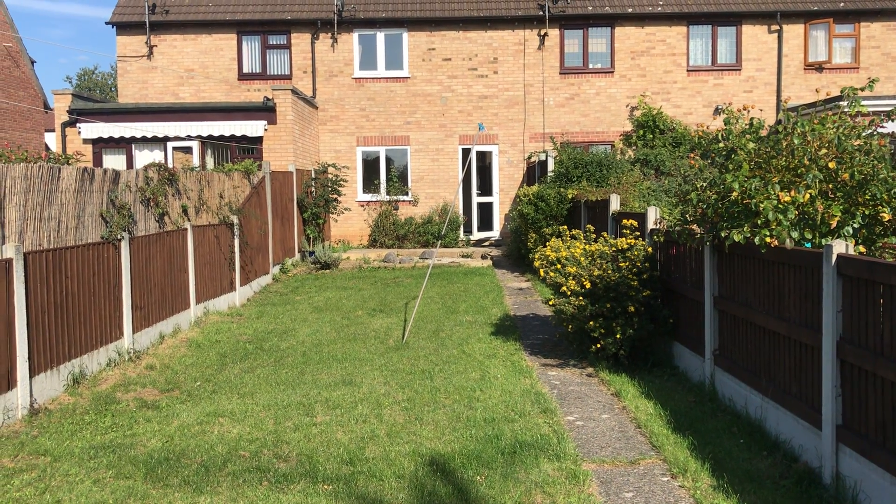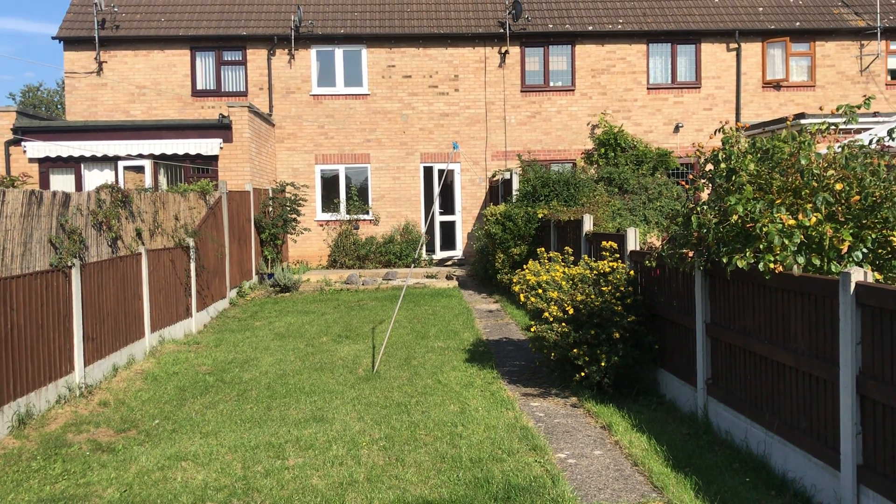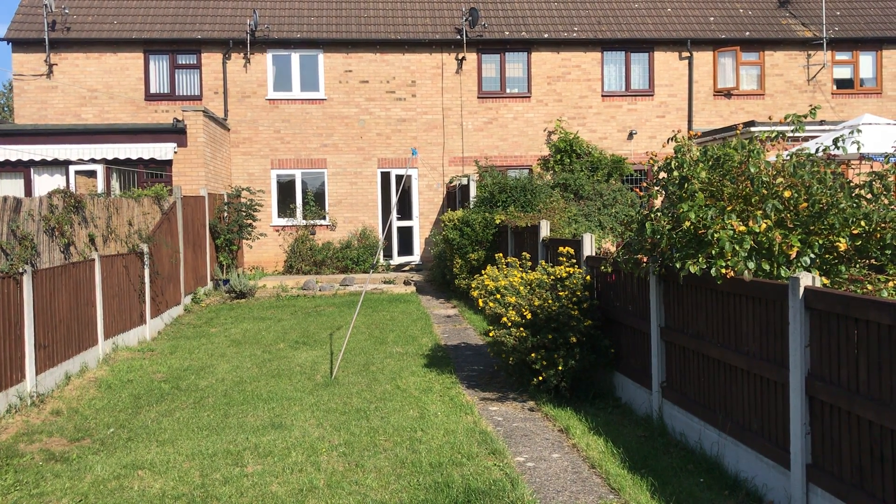Property available now from Parfit Property Lettings on 01245 444 955 or info at parfitpropertylettings.co.uk. Thank you.